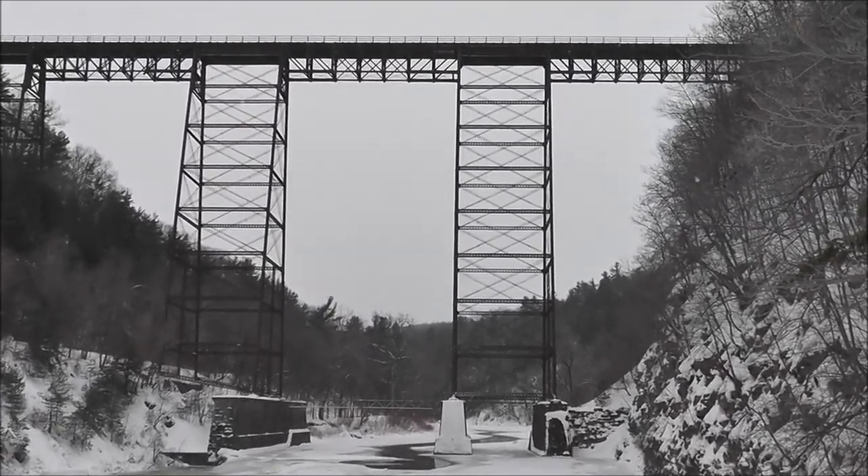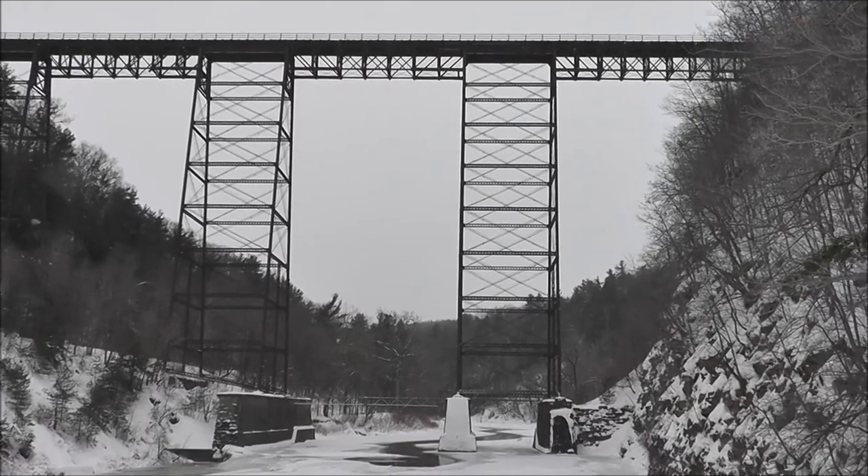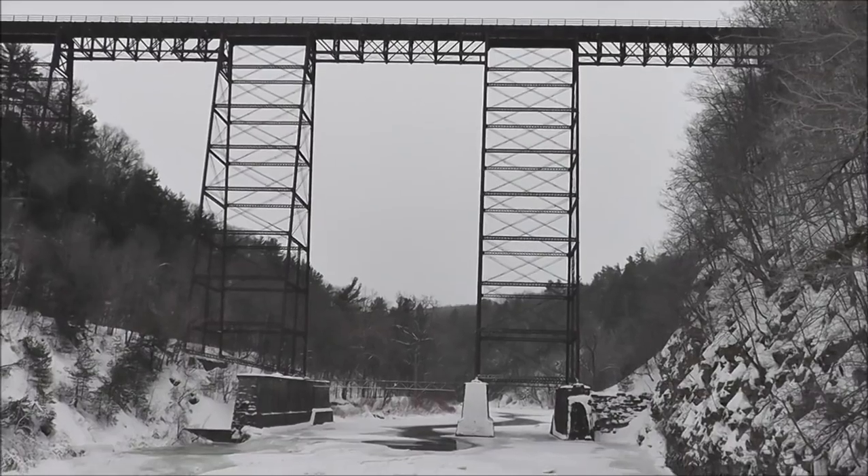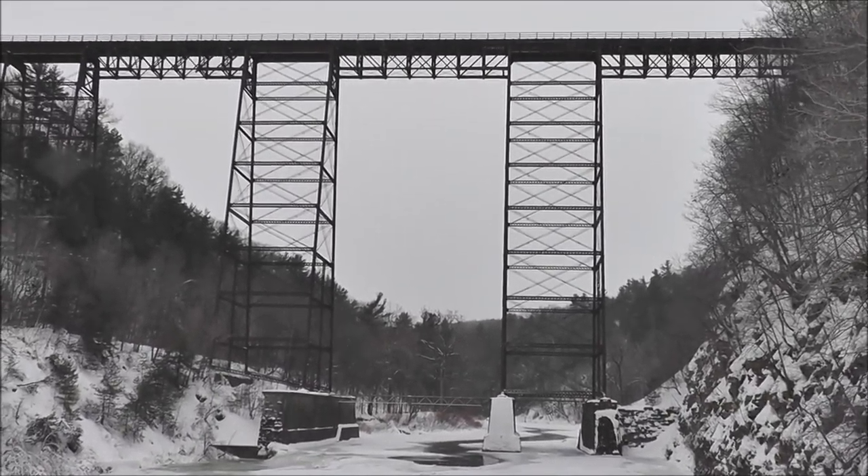Cold steel. The train's still passing across, but they are keeping a close eye on it. I saw some guys dangling off it here earlier in the week doing their inspections.